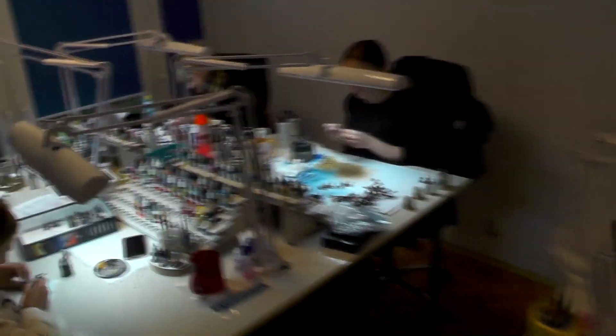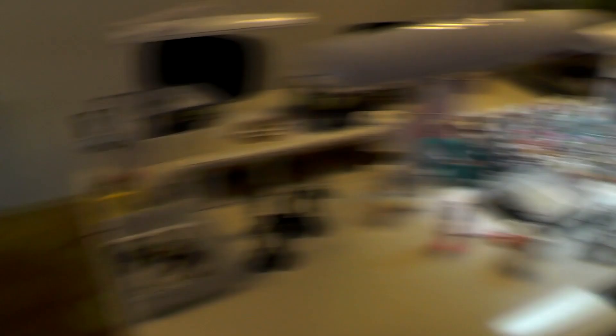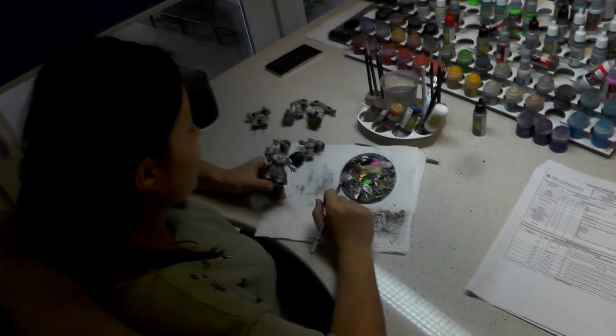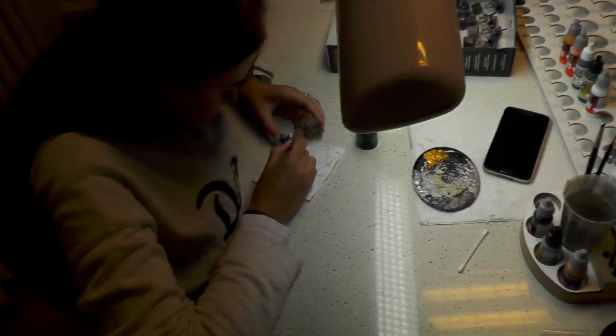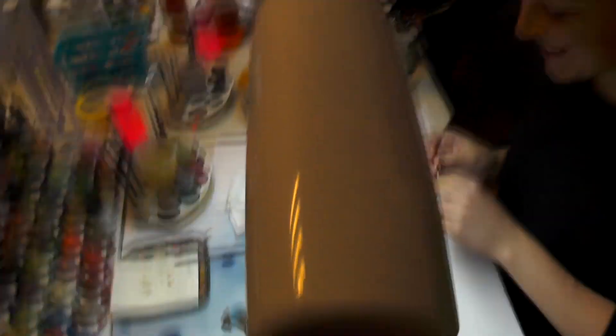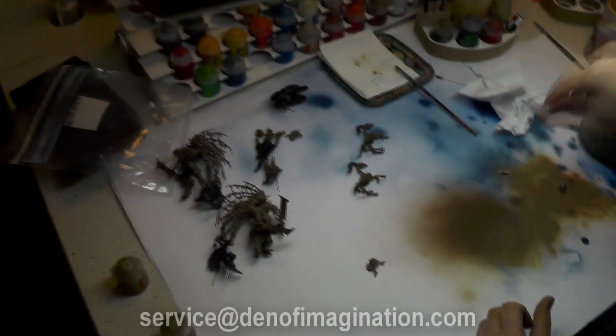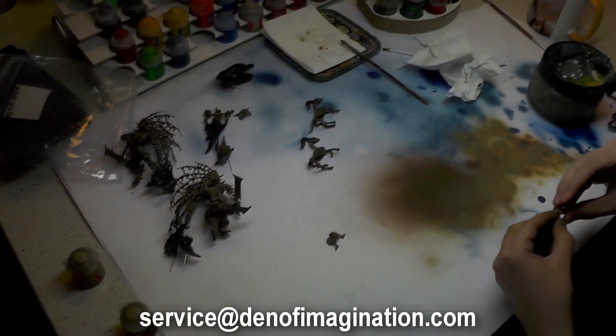Hey guys! So let's start with the girls, not Simon. Anja is working on some Centurions at Battle Ready level — World Eaters Battle Ready level. And there are a lot of other models here, including some Rhinos and Land Raider down there. Miss Aneta is helping Anja with her project, painting some Assault Marines right now. And Natalia is helping Szymon with some Vampire Counts.